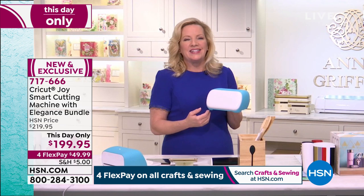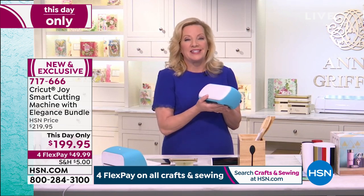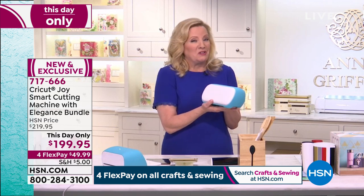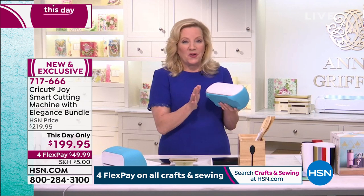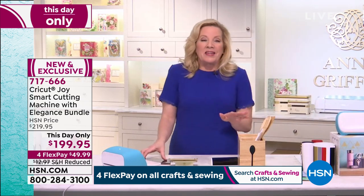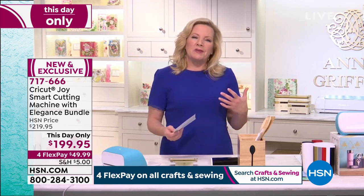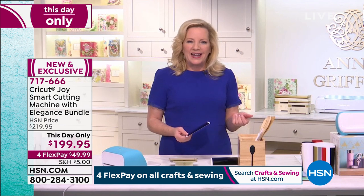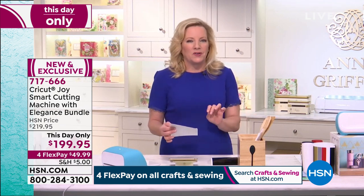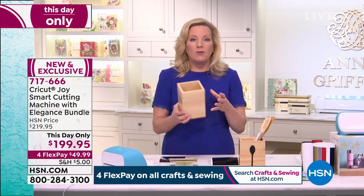This is going to cut and write at the same time. It's eight and a half inches wide and four and a half inches deep — it fits in the palm of your hand and goes with you. If you craft on your coffee table or in your kitchen, the Cricut Joy is going to add creative joy to your life. What Cricut likes to say is that you can organize, personalize, and customize with the Cricut Joy in minutes. We're going to start with the kitchen.